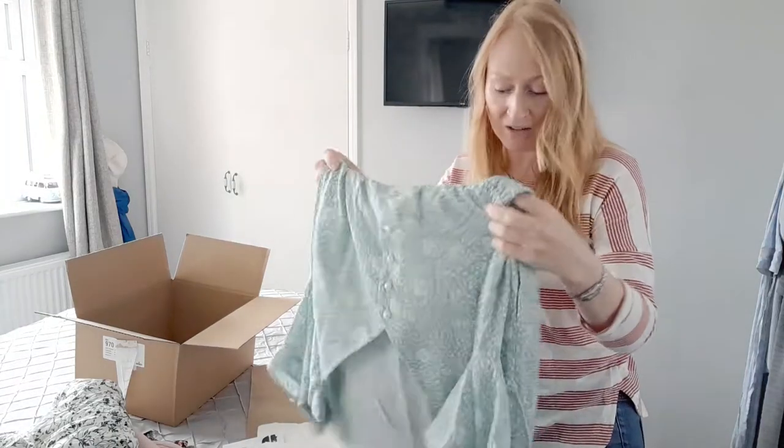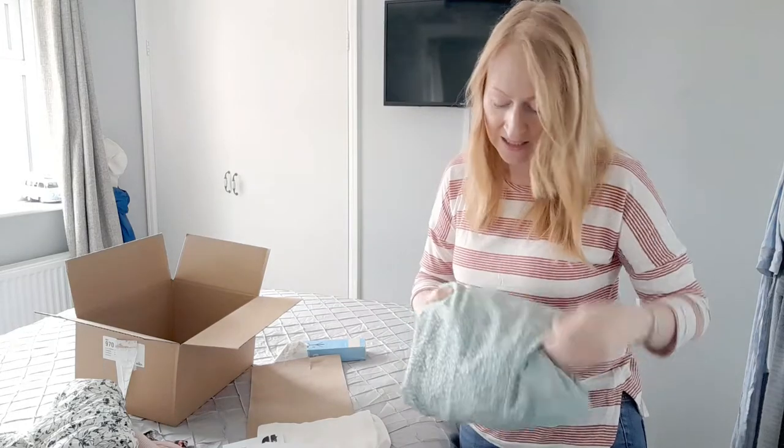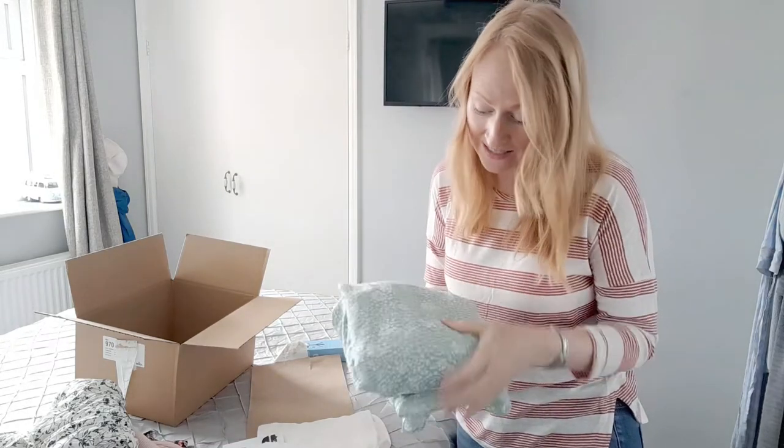That was the dress that was £89, and as lovely as it is, I'm not going to be paying £89.